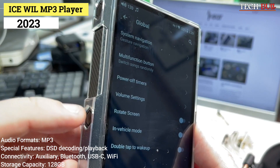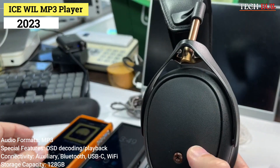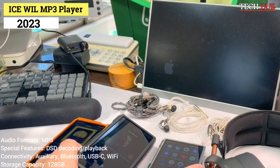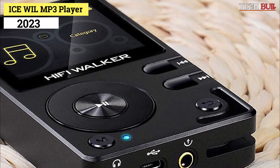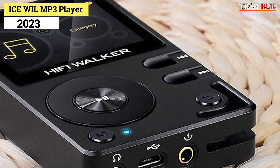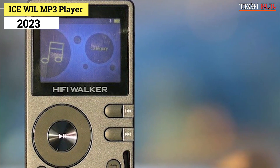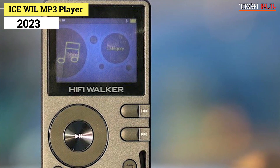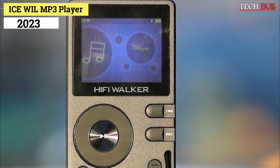Connectivity: auxiliary, Bluetooth, USB-C, Wi-Fi. Storage capacity: 128GB. Think of the Icewheel as a smartphone that can't make calls. It runs on Android 8.1 firmware and functions just like a standard mobile device. Considering how flexible it is, it's a great tool that offers usefulness that extends beyond your song library.